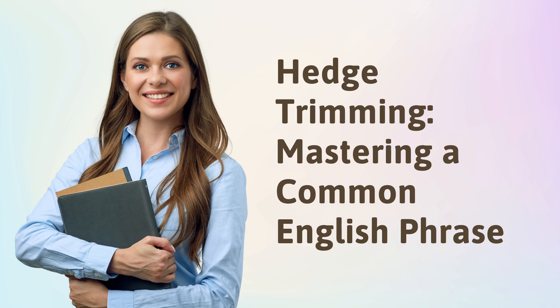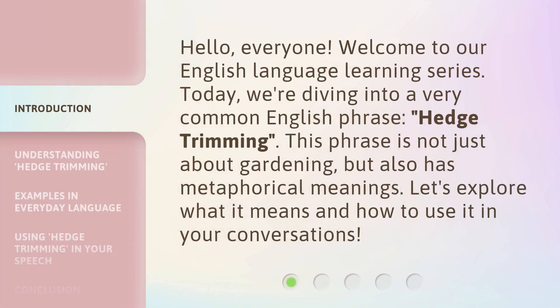Hedge Trimming: Mastering a Common English Phrase. Hello, everyone. Welcome to our English language learning series. Today, we're diving into a very common English phrase — Hedge Trimming. This phrase is not just about gardening, but also has metaphorical meanings. Let's explore what it means and how to use it in your conversations.